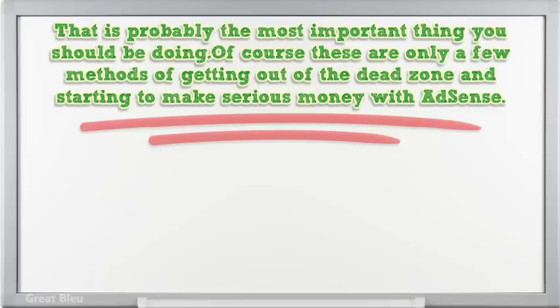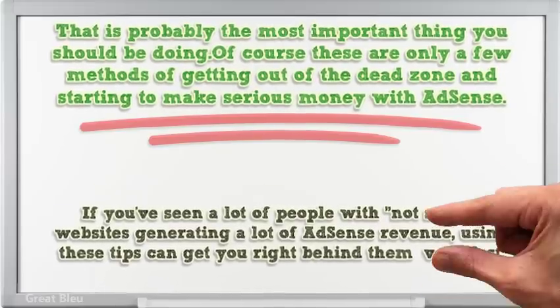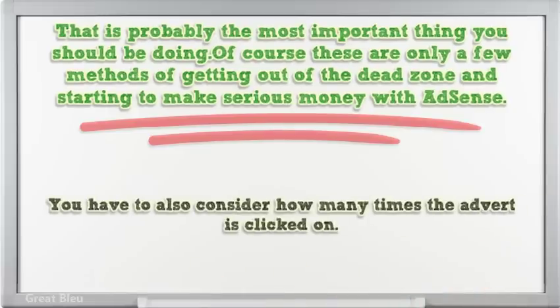If you've seen a lot of people with not-so-hot websites generating a lot of AdSense revenue, using these tips can get you right behind them very fast. Although this is the case, it is also very important to remember that having the highest paying words does not mean that you make the most money. You also have to consider how many times the advert is clicked on.